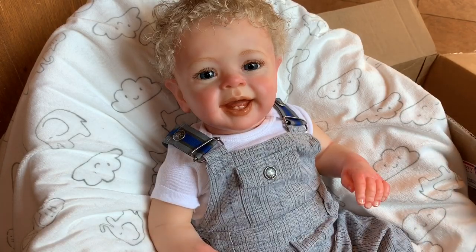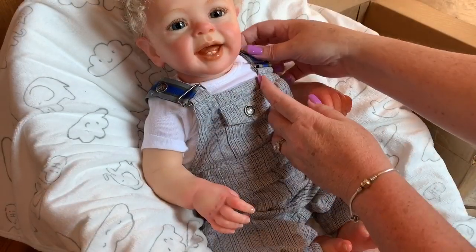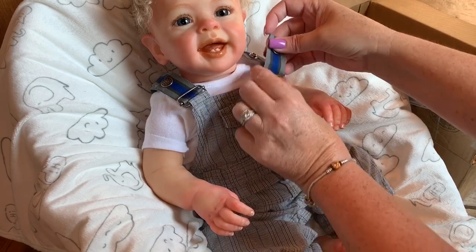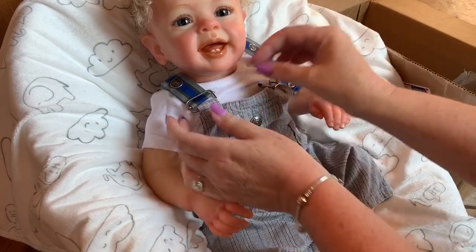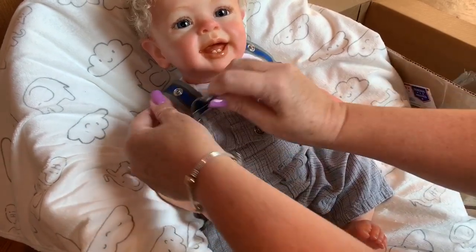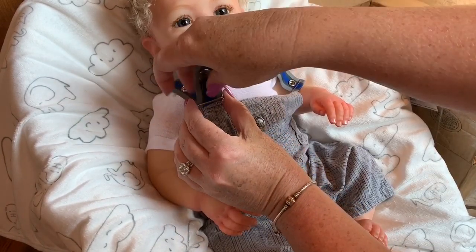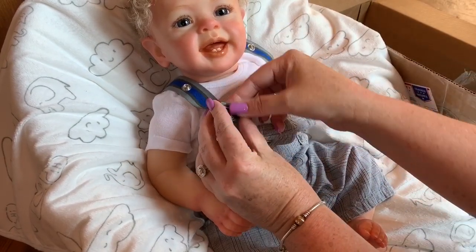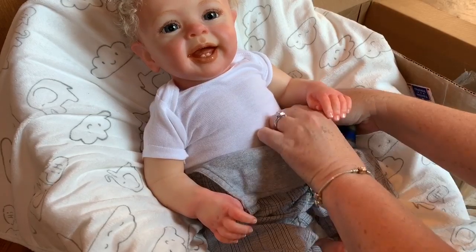I'm going to put all the stuff back in the box and then take his little overalls off and show you some more of his little details on his body. Let me see if I can get these off — they just unbutton here. These are cute little overalls. See if we can get them off this little chubby guy. He's very chubby. It looks like he's just got a little white onesie underneath. I'm going to be checking all the stuff out with you guys. There we go — he's got buttons on the side.